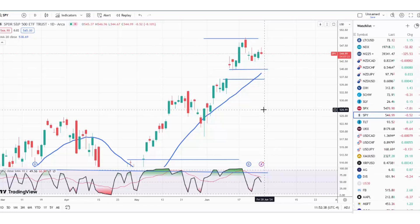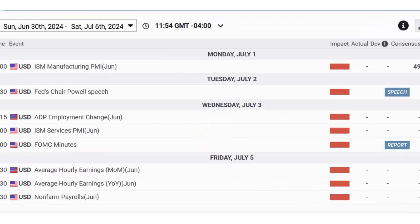Nvidia and some of these big stocks are off their highs, so just be careful putting on new positions up in this territory. And if you are long the market, protect those profits as well.